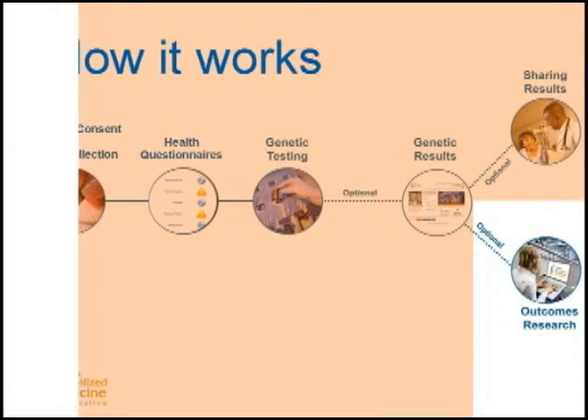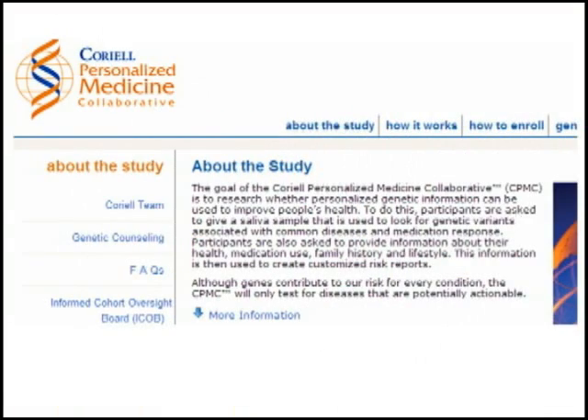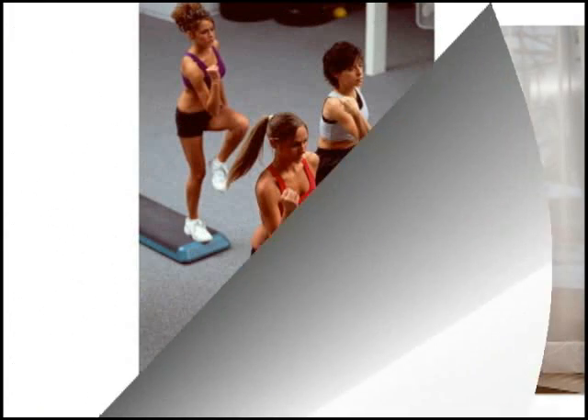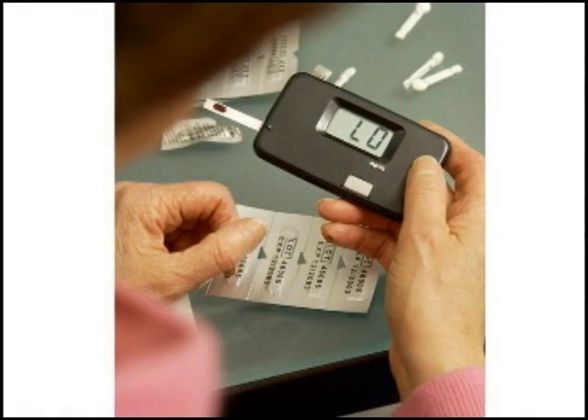In order to fulfill the goal of the CPMC research study and determine the utility of using personal genomic information in one's medical care, participants will be asked to complete follow-up questionnaires about what they did after receiving their CPMC results.